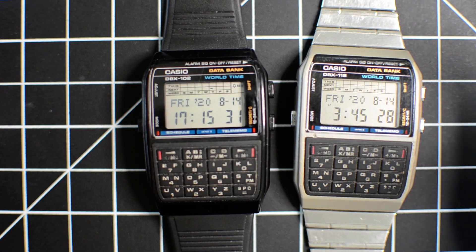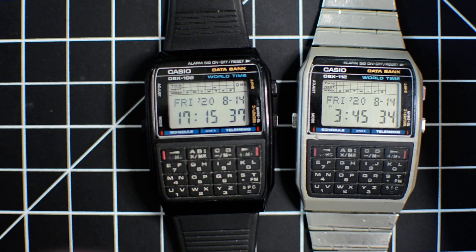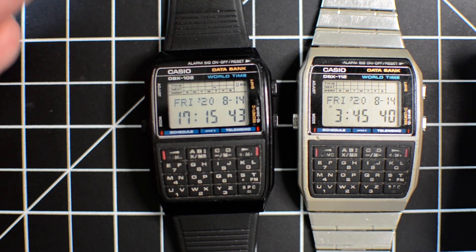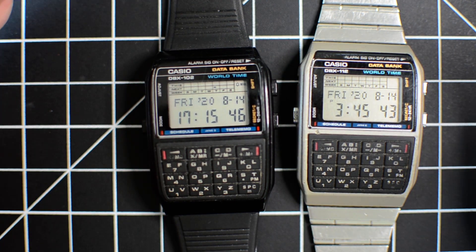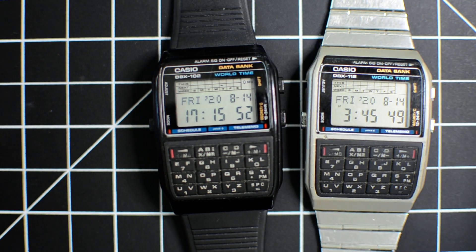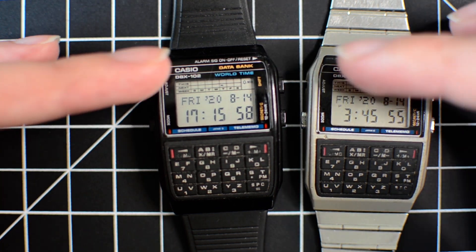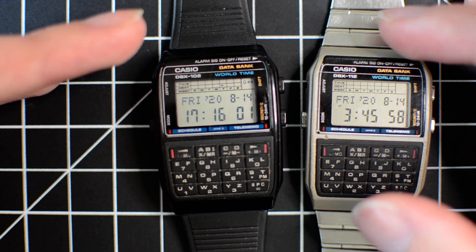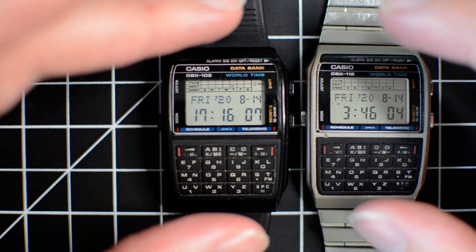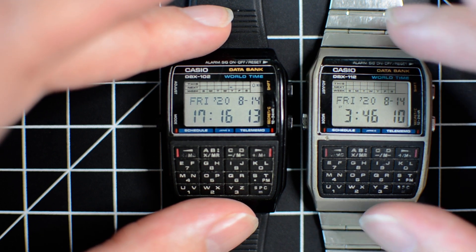There's a DBA and DBT line, a bunch of different databanks. I'm a big fan of these DBC and DBX models — they have a full keypad which makes it a lot easier to enter numbers and text, but since the keypad's there they're also a calculator watch. These two are DBX models. Casio never says explicitly what those prefixes mean, but I'm pretty sure it means something like 'databank extended' or 'capacity,' because these two models store 100 records.